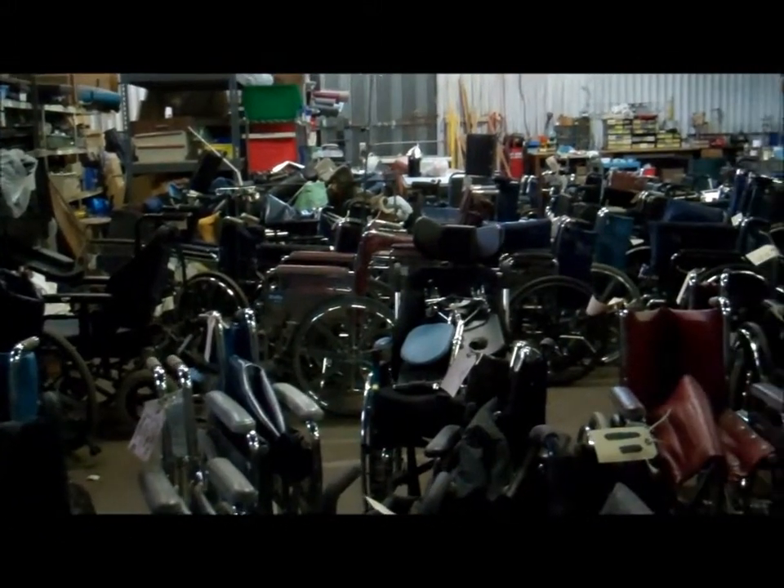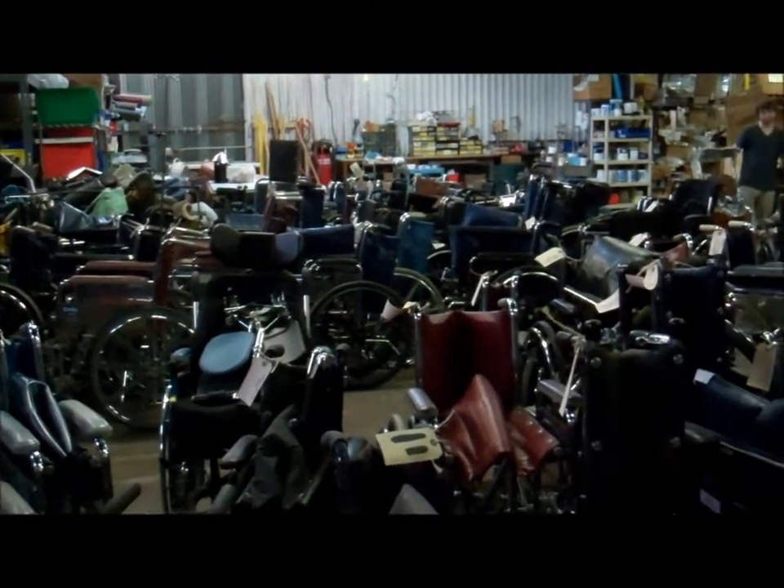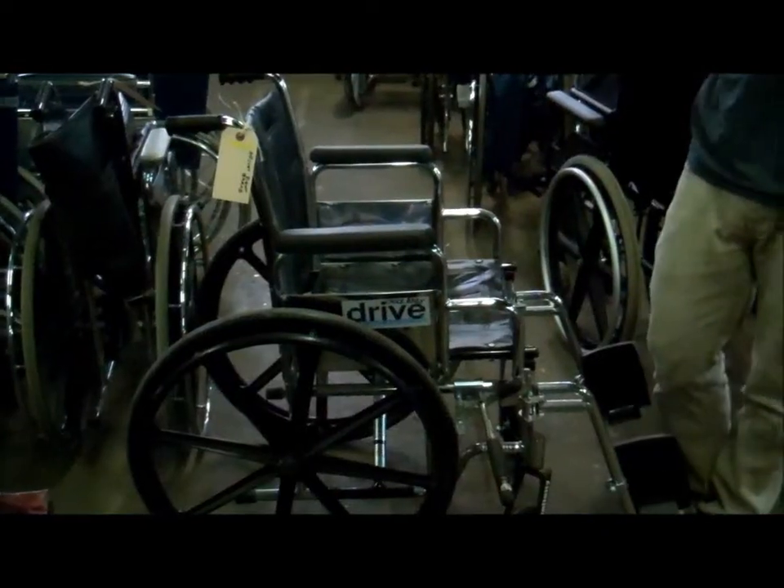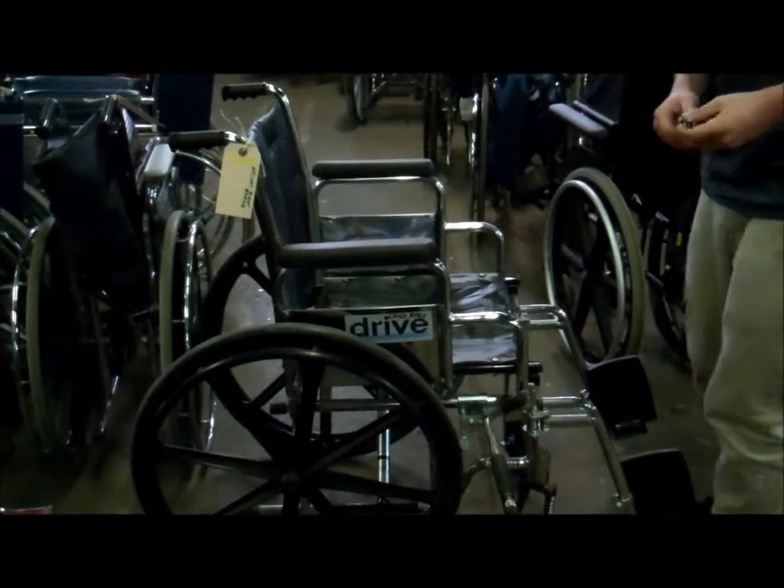One of the items that we collect on a regular basis from the community, health facilities, senior residences, and apartment buildings are wheelchairs.